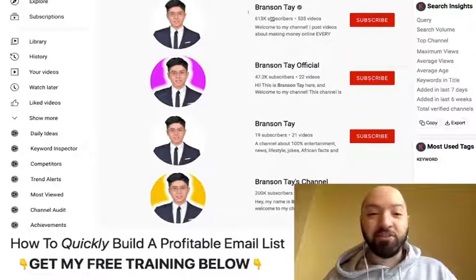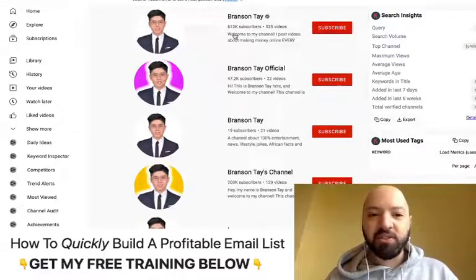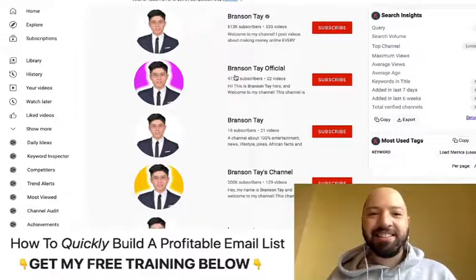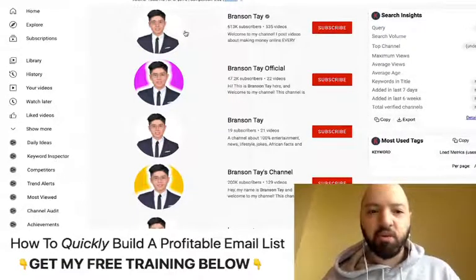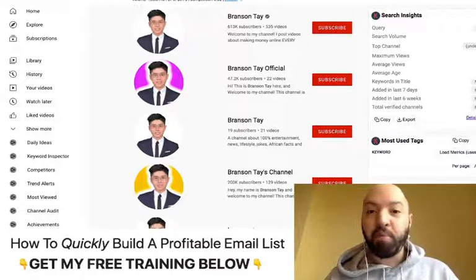On one channel he's got 613,000 followers. He's got another channel which has nearly 50,000 subscribers, and another which has 200,000. So he's got nearly 860,000 subscribers on YouTube. The reason I say that is it's important to know who you're buying from — who is the person behind this?